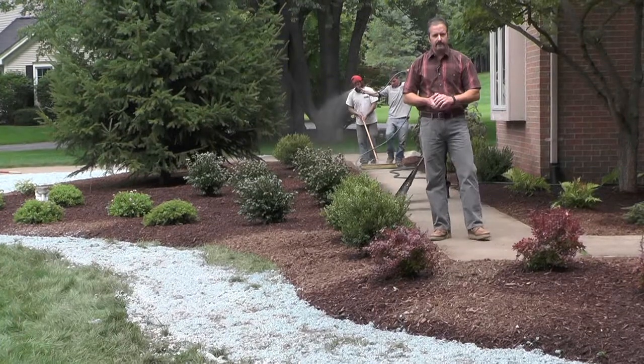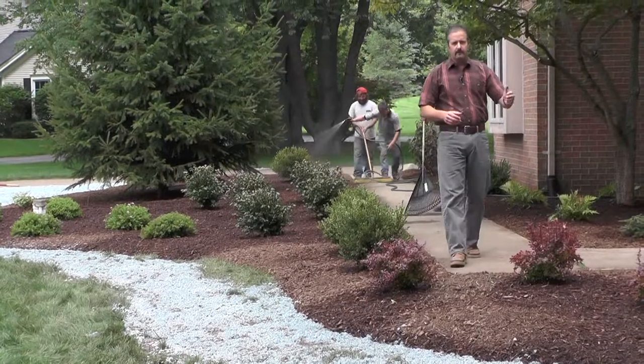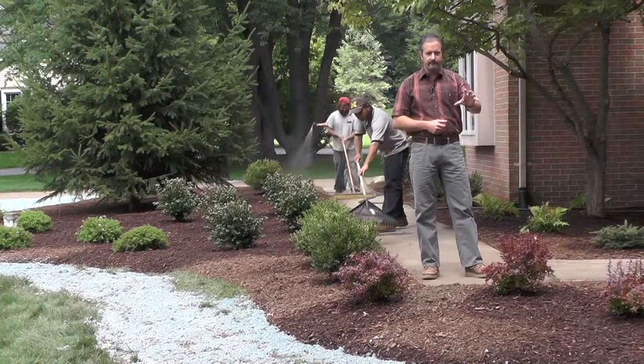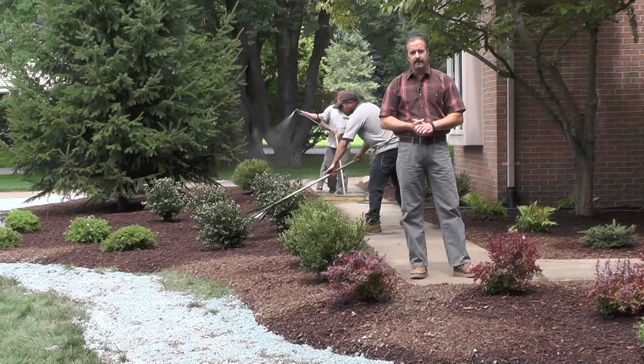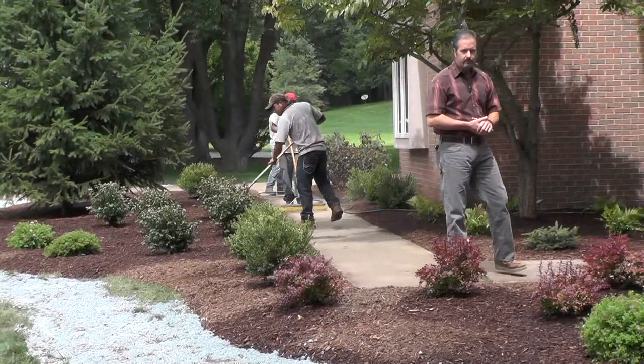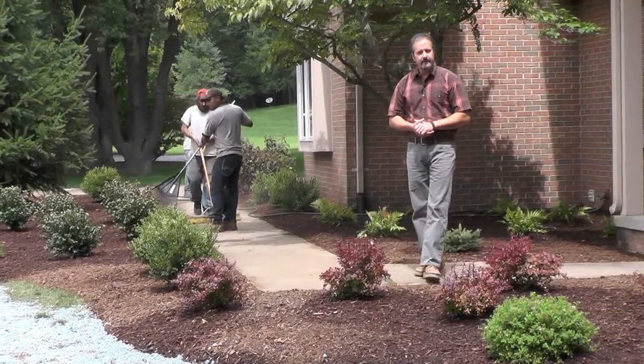In every plant package, we add topsoil and peat moss. We fertilize while we are planting — we fertilize each item. And as we're wrapping up here, we're just doing the final touches of this landscape renovation.